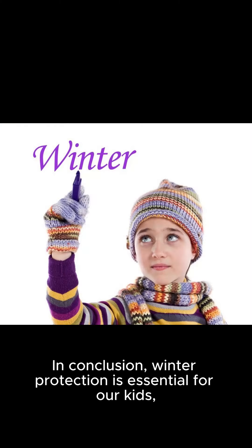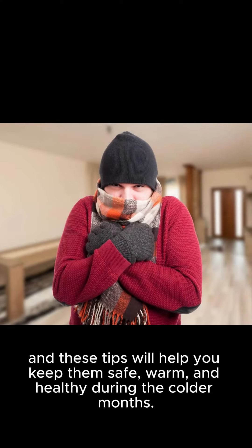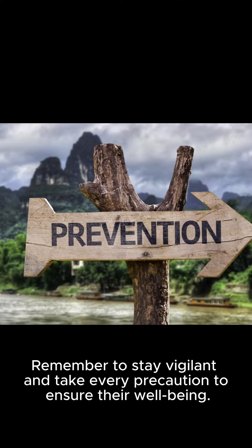In conclusion, winter protection is essential for our kids. These tips will help you keep them safe, warm, and healthy during the colder months. Remember to stay vigilant and take every precaution to ensure their well-being.